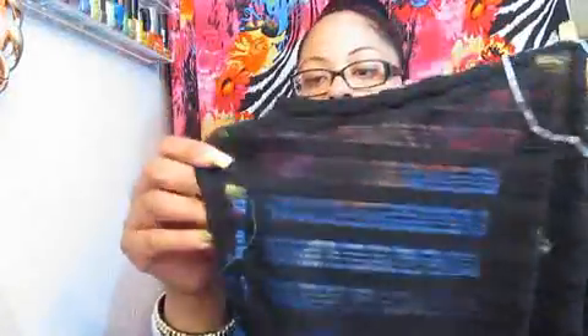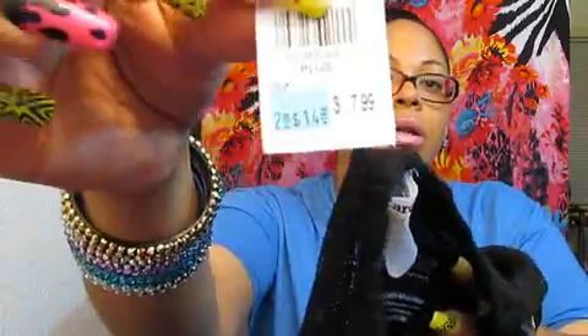Then I got this top right here — see-through, cut-out arms. Really, really cute. And this I got from Rainbow and it was 2 for $14. And I also picked it up in the white, in case I go to a white party.